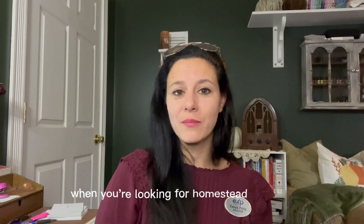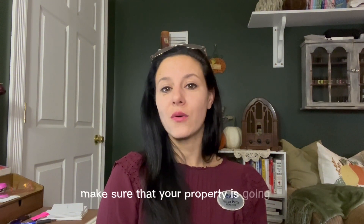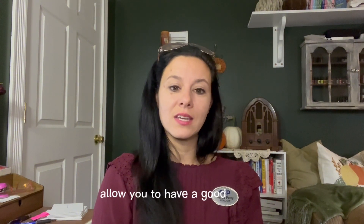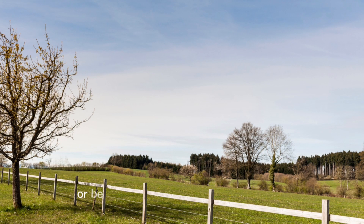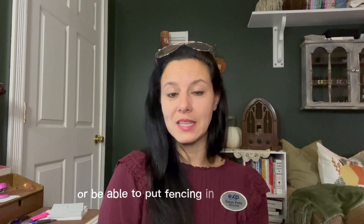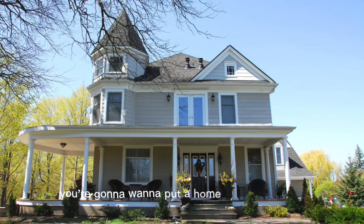The last thing to remember when looking for homestead property is infrastructure. Make sure that your property is going to allow you to have good shelter if there are any weather issues. It's going to have the fencing that you need, or be able to put fencing in. And it's good for building, because eventually you're going to want to put a home on this property.